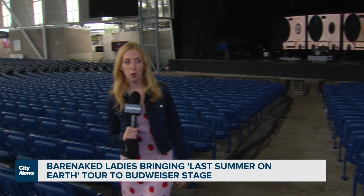Budweiser Stage like you've never seen it before — while so many of us are packing for summer vacation, here's how one of the best groups out of Canada packs for a major summer tour.